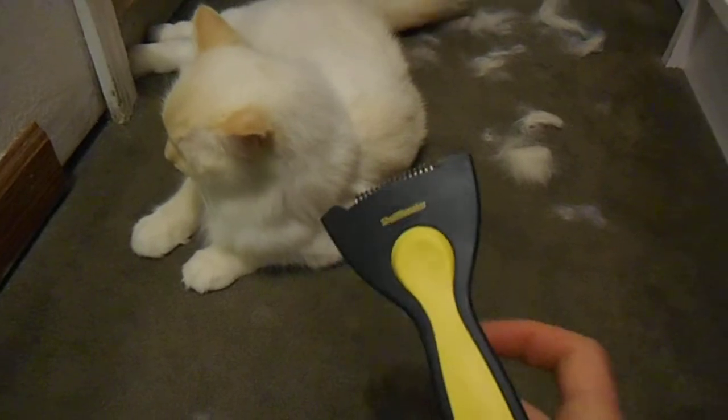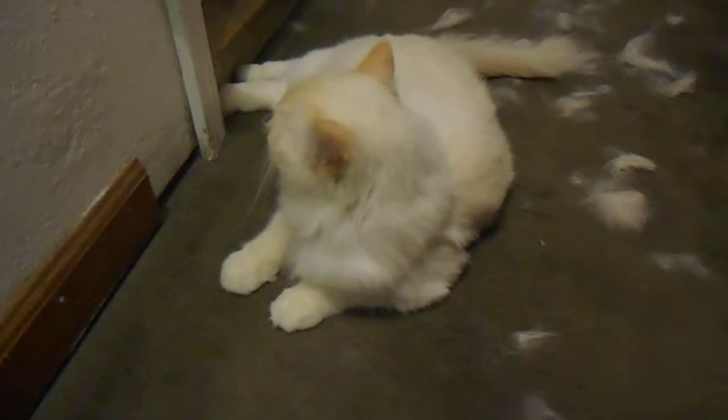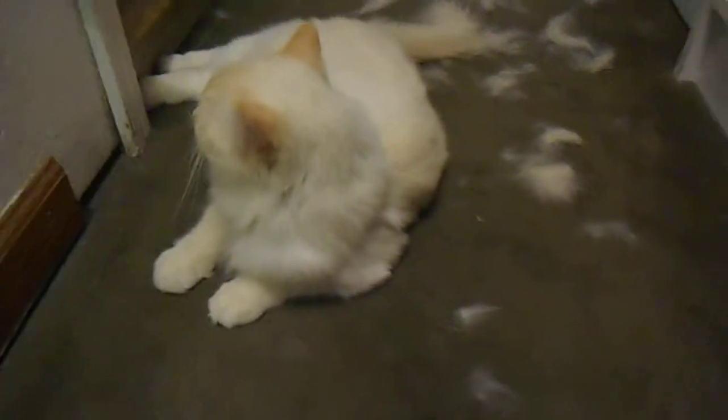I just firminated her. This thing is called the Shed Monster, but I call it the Firminator because it terminates fur. And this is what happens when I use it on Pumpkin. Watch.